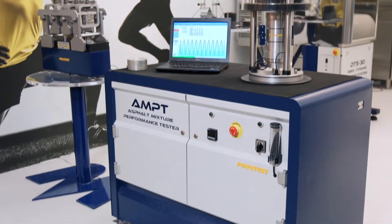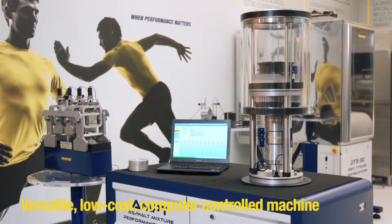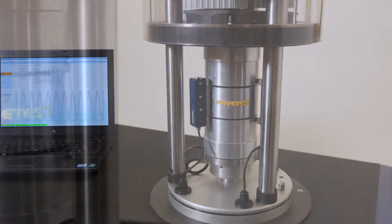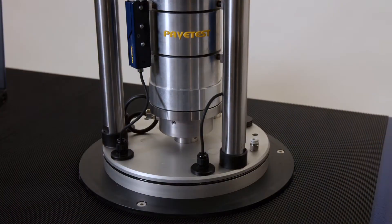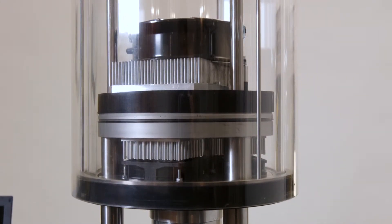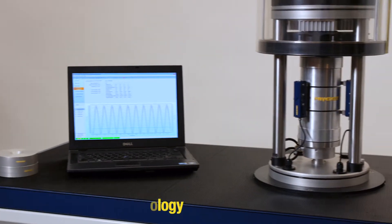The Asphalt Mixture Performance Tester, or AMPT, is a versatile, low-cost, computer-controlled hydraulic testing machine designed to provide researchers and engineers with the means of conducting a range of performance tests in the easiest possible way. Some unique features of the PaveTest AMPT are the use of thermoelectric technology to control the temperature of the test chamber.